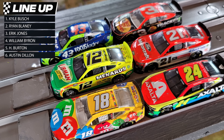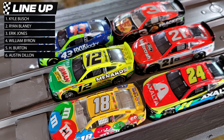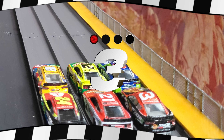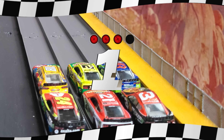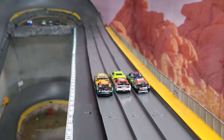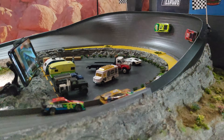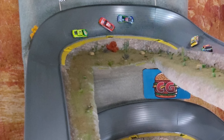We've got a pretty stout lineup: Kyle Busch, Ryan Blaney, Eric Jones, William Byron, Harrison Burton, and Austin Dillon for this heat. Here we go — three, two, one, and they're off! First corner and Ryan Blaney grabs the lead, but he's got Harrison Burton right on his rear.